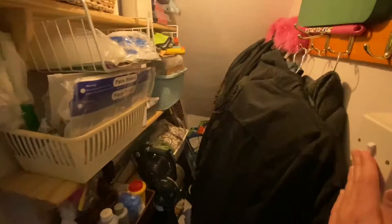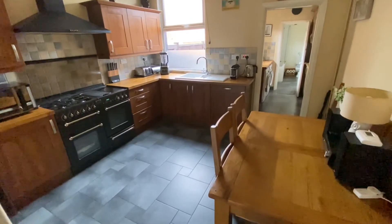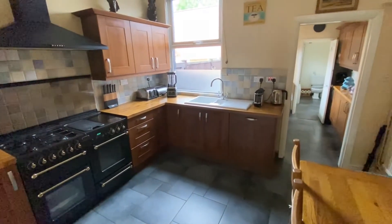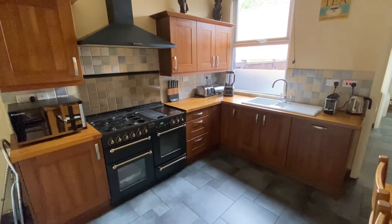Just through the door on our left from the kitchen, we have access to a useful understair pantry storage cupboard which does have lighting and gives us handy storage space. The dining kitchen has low maintenance flooring, plenty of space for a good size table and chairs, and is also fitted with a good range of modern base and eye level units.